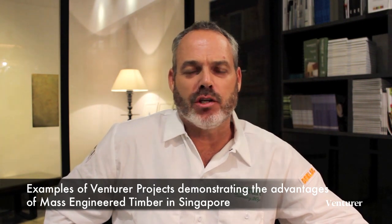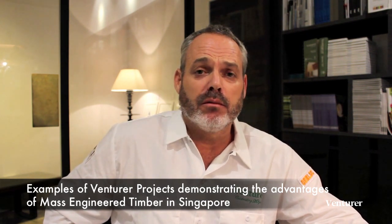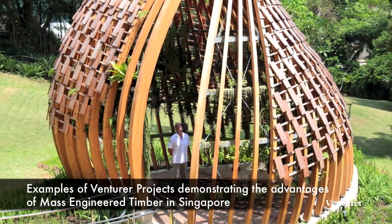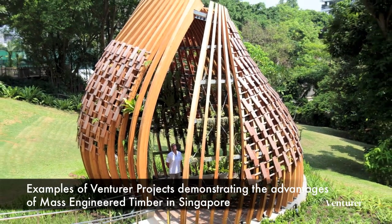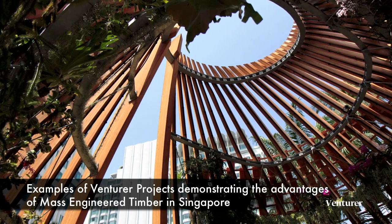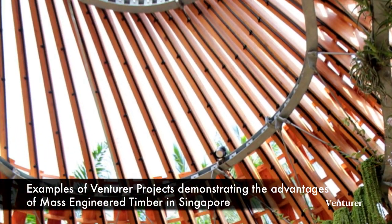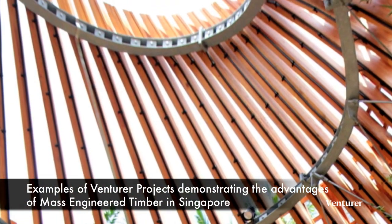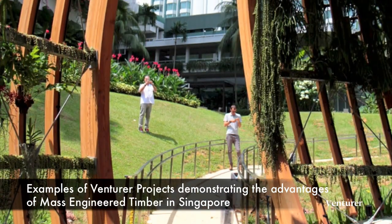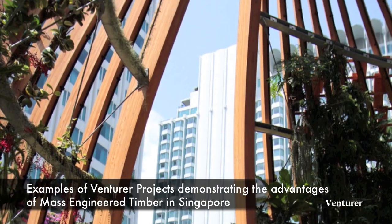A very different application of mass engineered timber was completed a year ago for the Shangri-La Hotel at Orchard Road. This was a beautiful sculptural design penned by Tierra Design in Singapore, comprising over 50 unique large members supported with an internal framework of steel to create the form. It was one of the first very complex structures we've embarked on, and an application of exposed glulam under rain and shine in Singapore's climate. We would urge you to visit the Shangri-La on Orchard Road and see it for yourself.